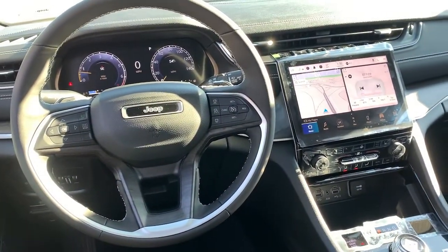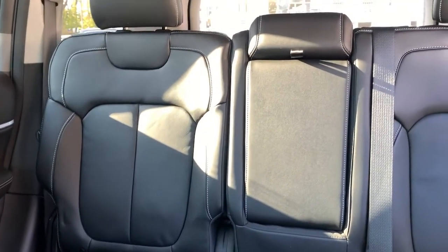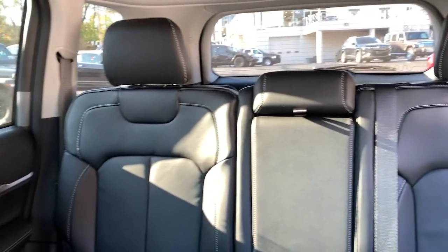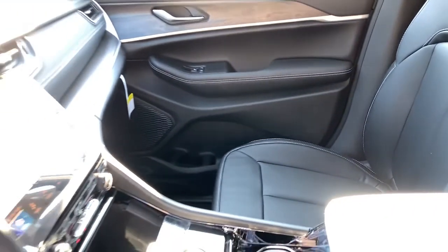Navigation system, keyless entry, V6 cylinder engine, power liftgate, lane keeping assist, remote engine start, wood grain interior trim, adaptive cruise control, keyless start, heated rear seat.